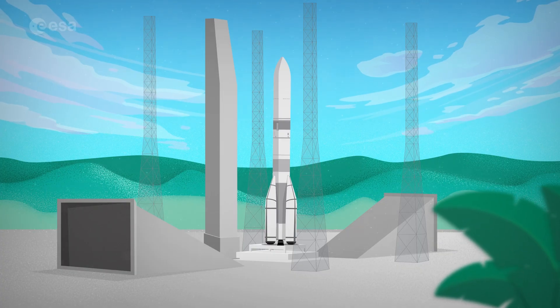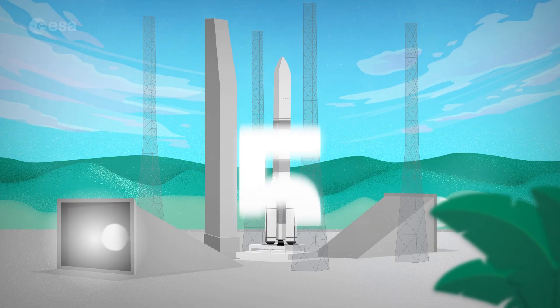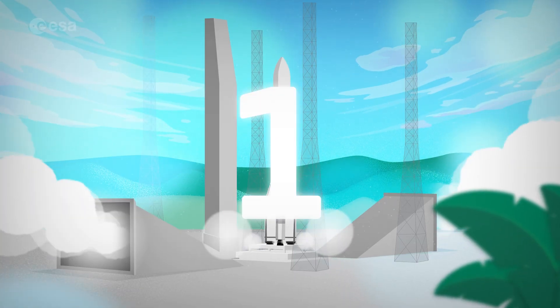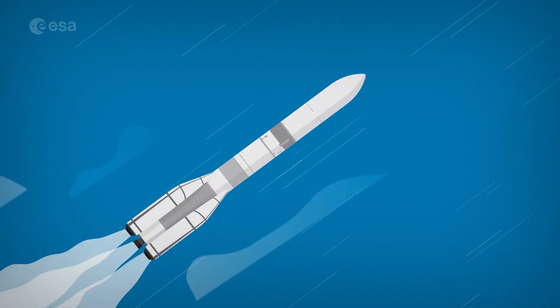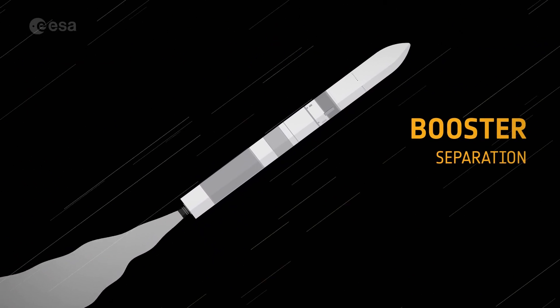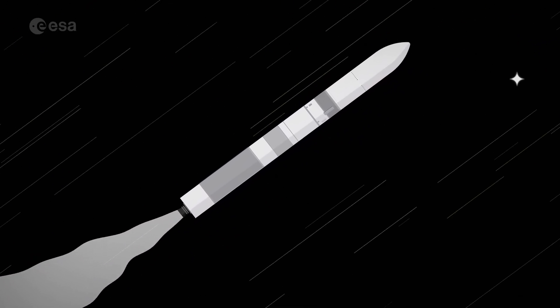From ignition to orbit takes just eight minutes. Five, four, three, two, one, liftoff. The solid fuel boosters burn fast and separate first, making Ariane 6 lighter and the voyage to space easier.